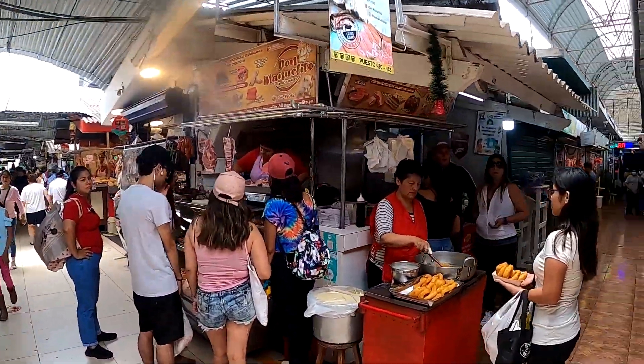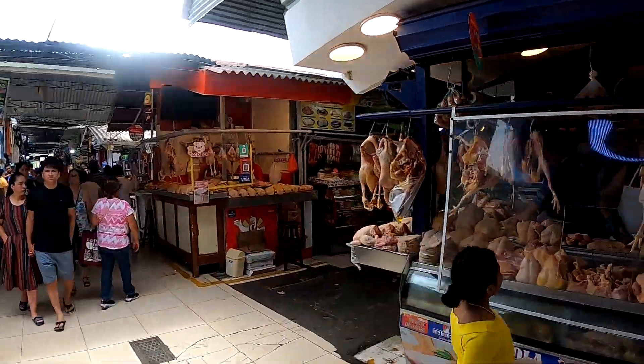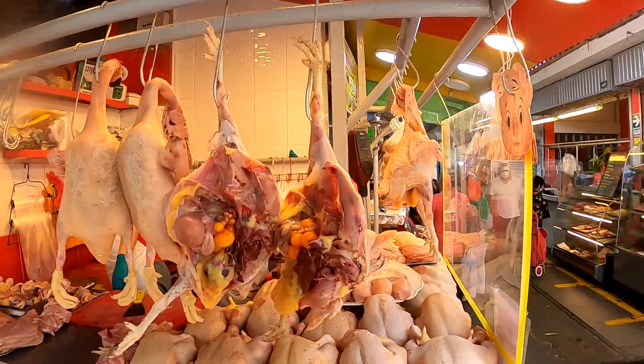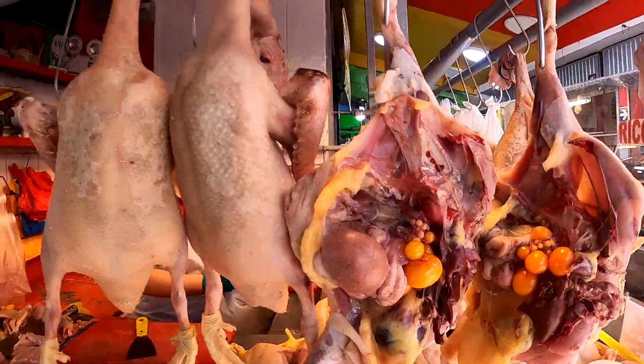Are they donuts? Look at this - picarones! What are picarones? It's like a banana. Look at this chicken! I think the chicken ate the egg, so if you ever wanted to know the answer - the chicken ate the egg, so neither of them came first.